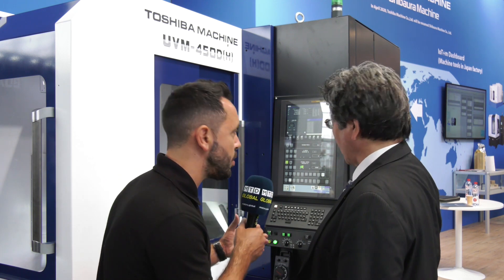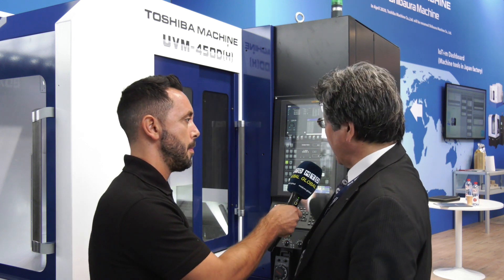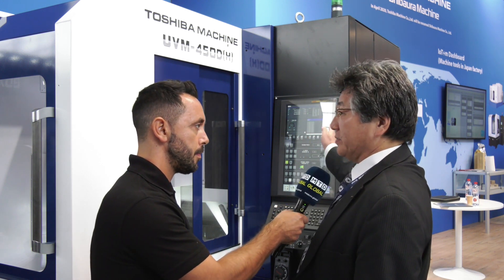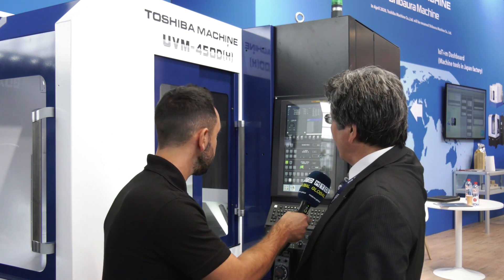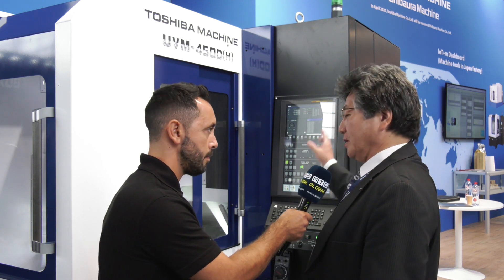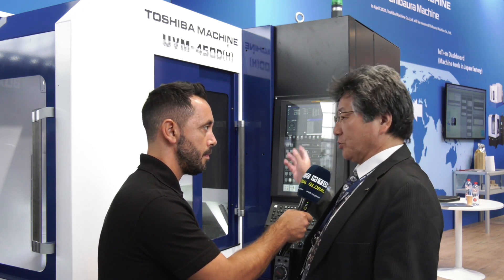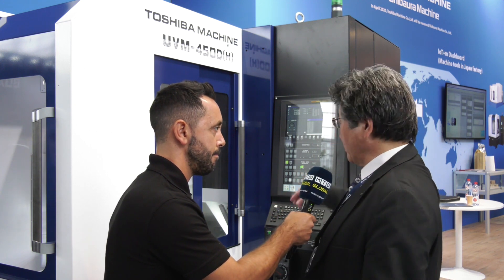And finally, from the hardware to the software — I notice a new FANUC control system here, it looks touchscreen. Why have you introduced it and how has it improved efficiency? The FANUC control is essentially the same on the control side, but the display, control programs, and know-how are made by Toshiba. We have a long experience in this field and we translate that know-how into software programs.